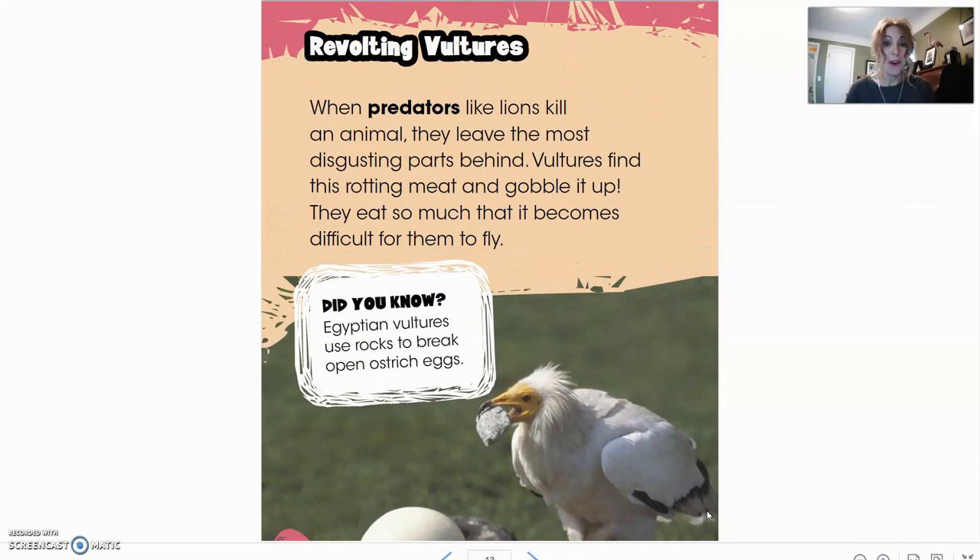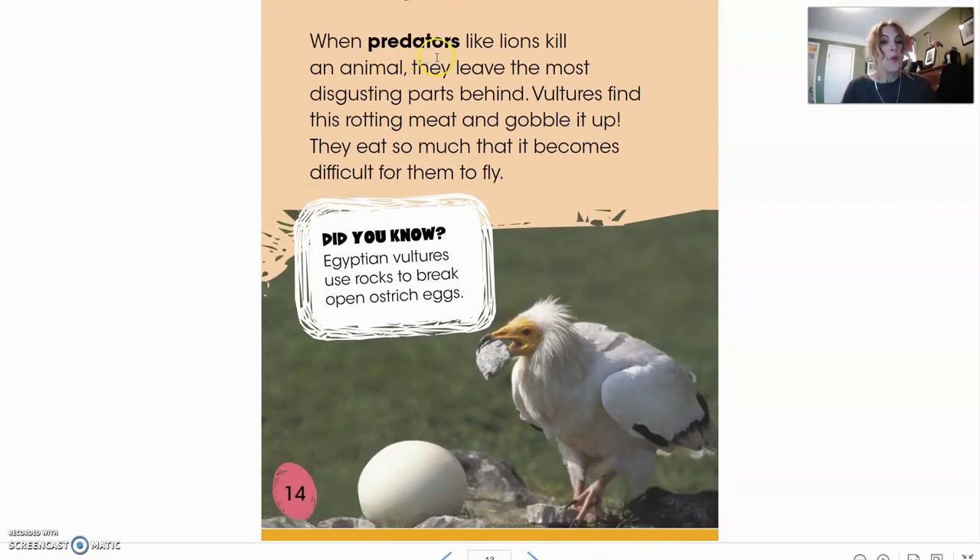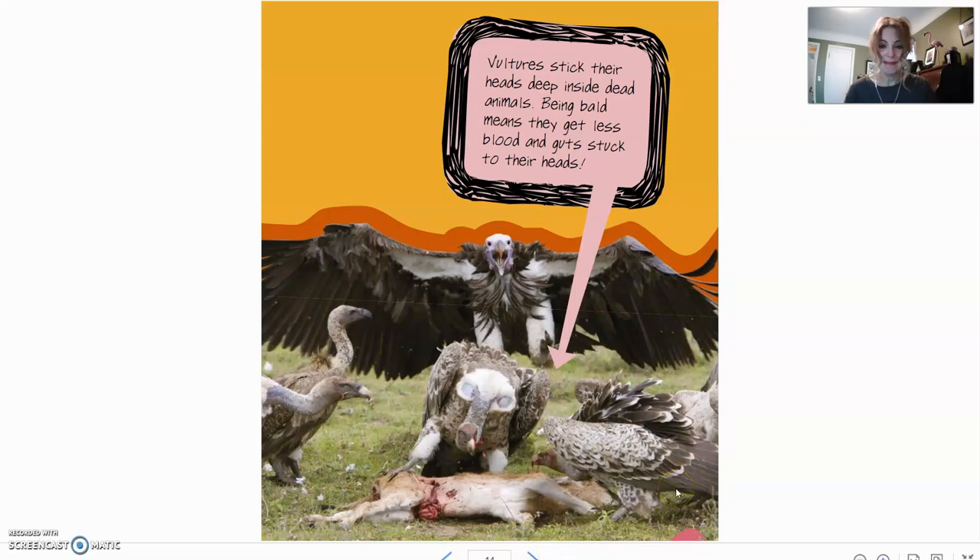Here we'll learn about revolting vultures. When predators like lions kill an animal, they leave the most disgusting parts behind. Vultures find this rotting meat and gobble it up. They eat so much that it becomes difficult for them to fly. Did you know Egyptian vultures use rocks to break open ostrich eggs? You can see this one has a rock in its mouth trying to break open an egg. Vultures stick their heads deep inside dead animals — being bald means they get less blood and guts stuck to their heads. I think I'm glad I'm not a vulture.